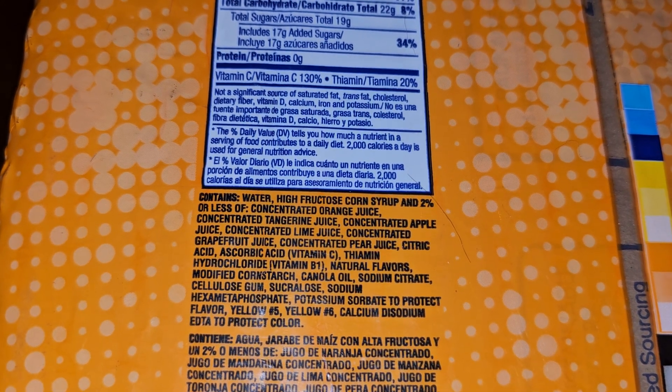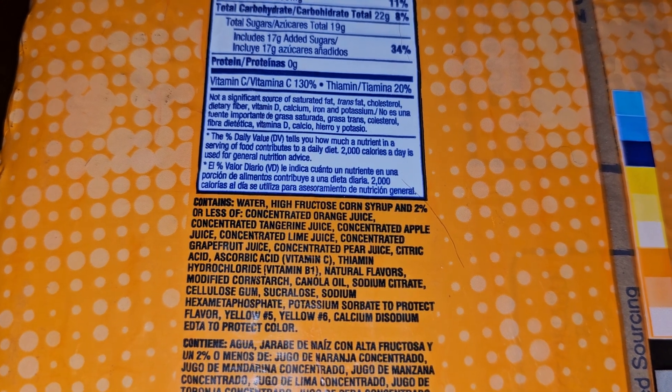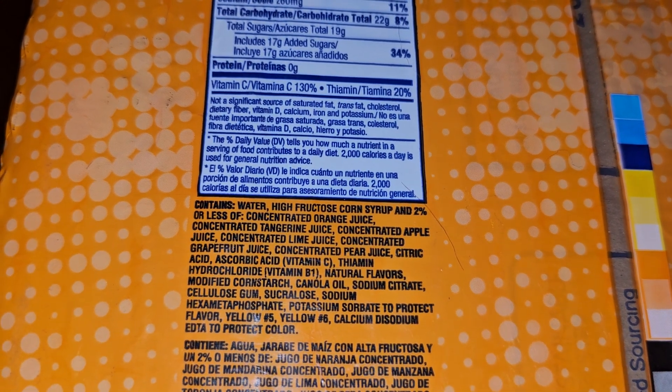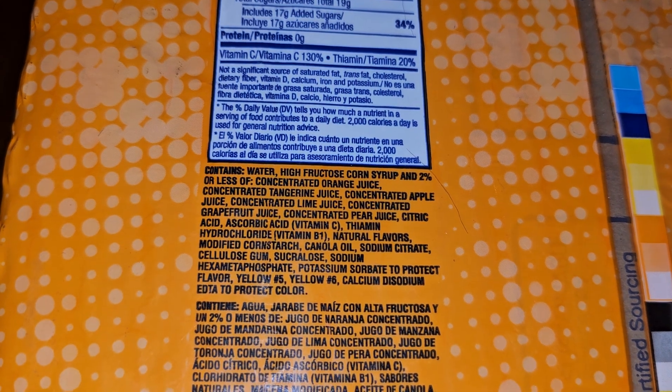The juice concentrates include orange, tangerine, apple, lime, grapefruit, and pear. Also contains citric acid, ascorbic acid (vitamin C), thiamine hydrochloride (vitamin B1), and natural flavors.